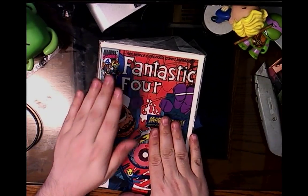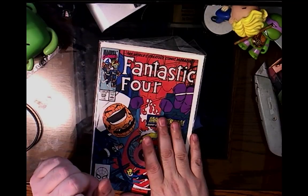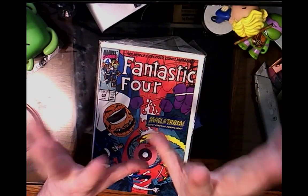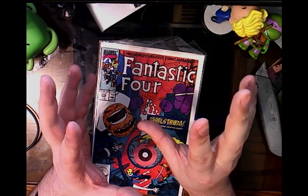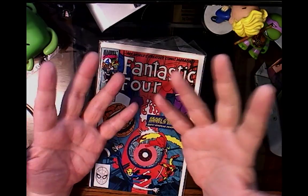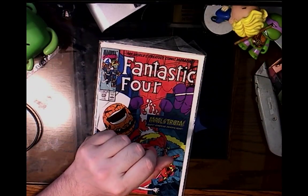This will probably be the last episode of this season — actually, I take that back, there's going to be one more episode: the special edition episode where we un-bag and unwrap the Street Fighter cards. Thanks for watching.